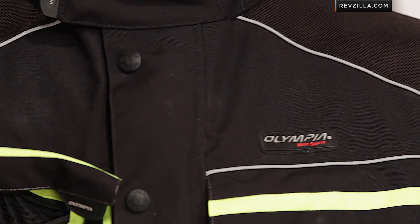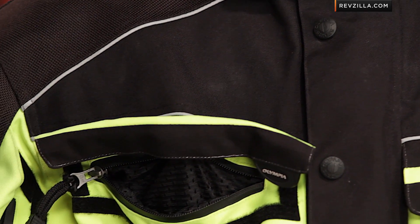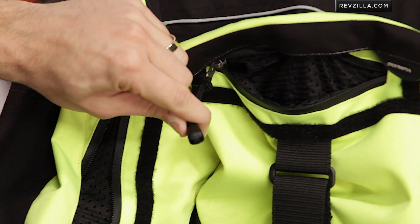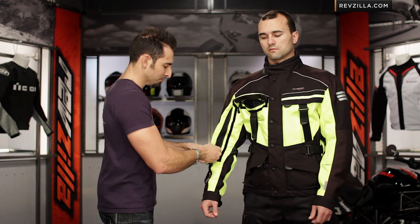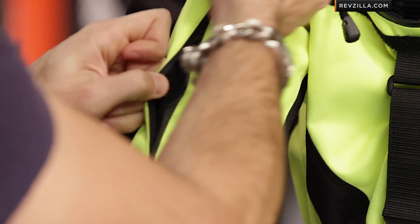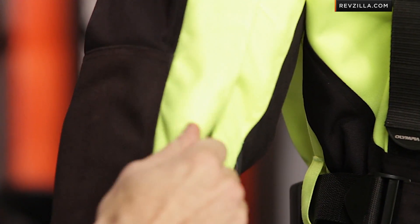Three-season cool: everything's closed and it's your choice — thermal in or thermal out. Warm weather: liners obviously come out and now you're getting direct venting through that waterproof liner. Notice the bigger pull straps — you're going to see that as a theme through the new Olympia collection. These waterproof zippers pull everything together.